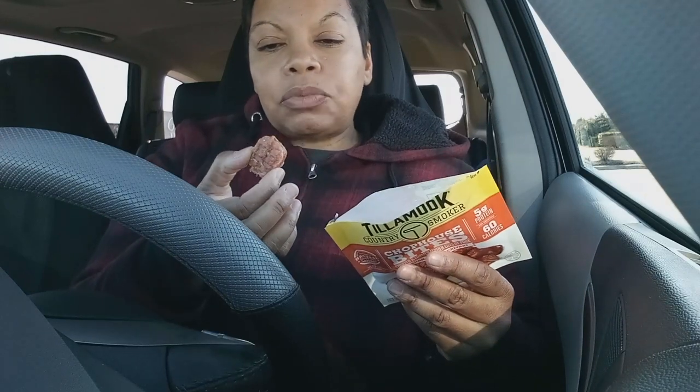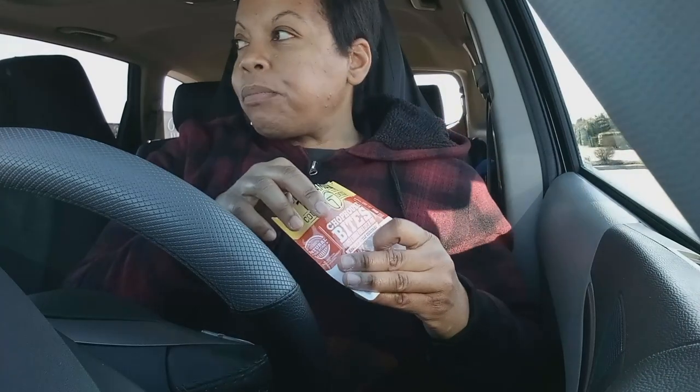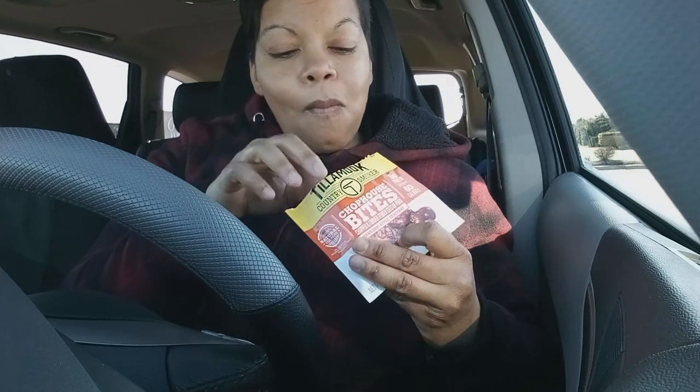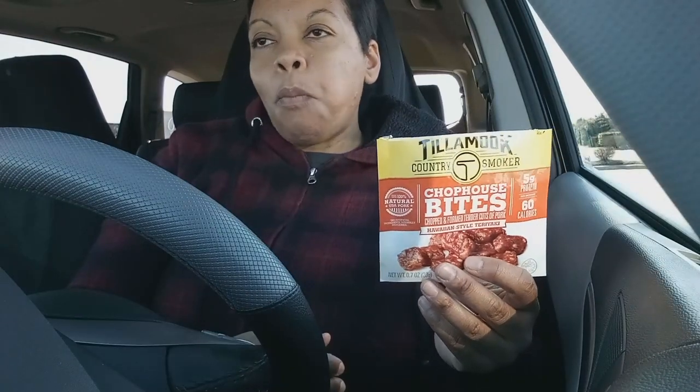These are good y'all, these are good. I'm gonna give them a 9 out of 10 because they're a little on the sweet side, but as you can see, that did not deter me from eating the whole package.